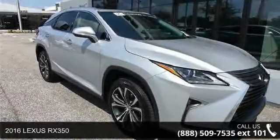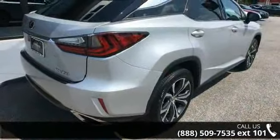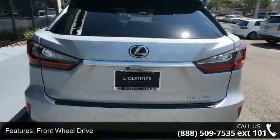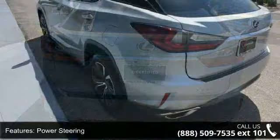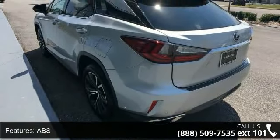Check out this 2016 Lexus RX 350 — this may be the set of wheels you've been looking for. Enjoy these notable features: Front Wheel Drive, Power Steering, ABS, 4-Wheel Disc Brakes, Brake Assist, Aluminum Wheels, Rear Defrost, Privacy Glass, Rear Spoiler, and Remote Trunk Release.